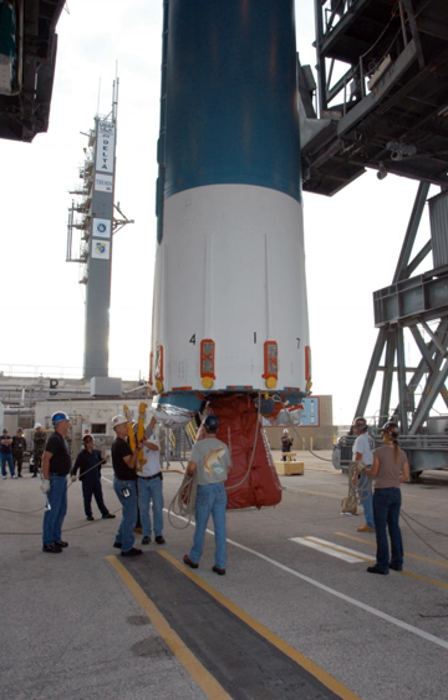The earlier RS-27 was derived from surplus Rocketdyne H-1 engines used in the Saturn 1B launcher. The RS-27A main engine is neither restartable nor throttleable.